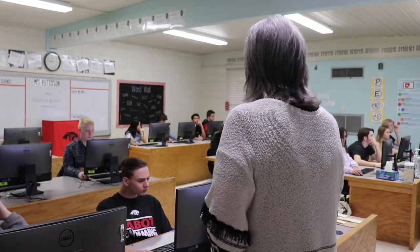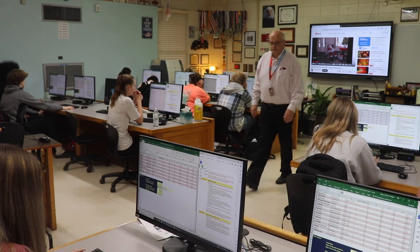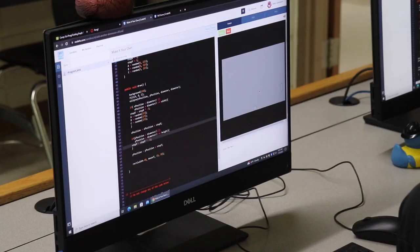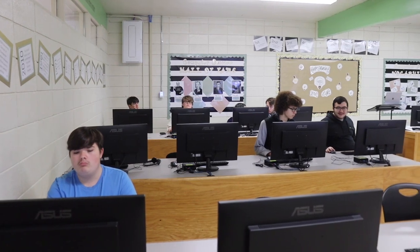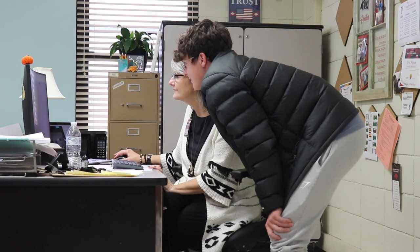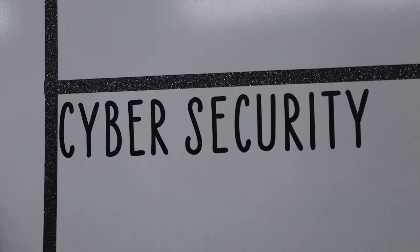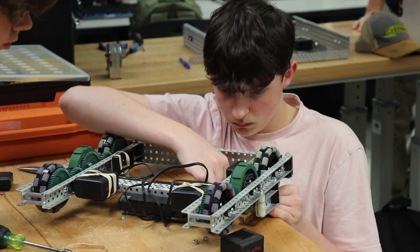Here at Cabot High School, we have three levels of computer science, and within each of those levels we offer a variety of different courses. In the level one course, students can take data science to fulfill the graduation requirement. If they have an interest in computer science, they can take the computer science course, which has an emphasis in programming. There's also the opportunity to take cyber security or robotics — all of those are in level one.